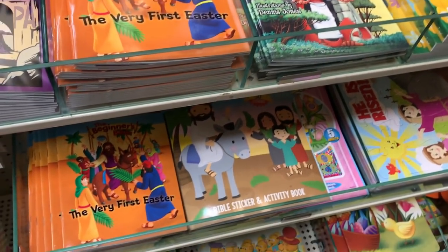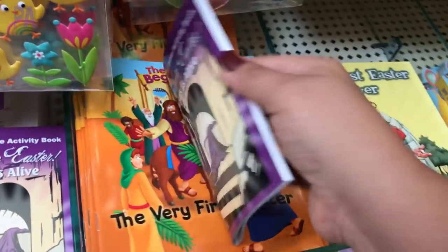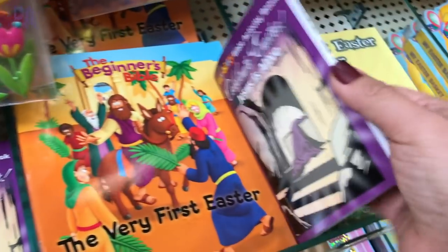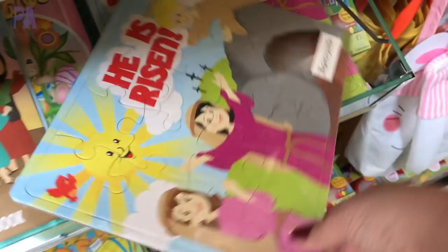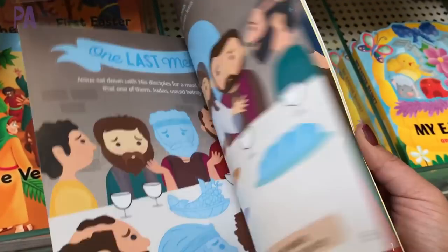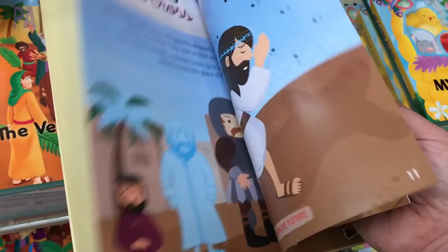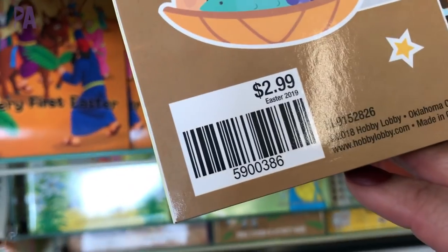They had a really good selection of books — not only story books, but also activity books. So if you want to take some of these with you to church or put them in a restaurant kit for the month of April, that'd be a really good idea. Here's a puzzle that I found for $1.99 that had some Easter themes to it. And then a couple of picture books at all different levels, so you could probably find one that suits the age of your child. They were all reasonably priced as well.